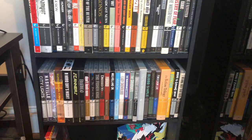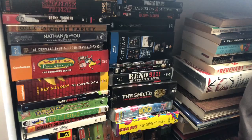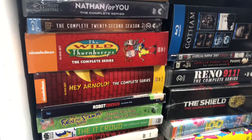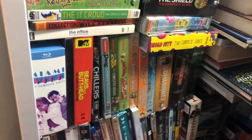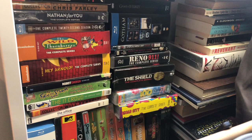Over here it got a little messy because this is where I have overflow box sets and TVs. You can see there's the Shield, Broad City, Reno 911, some Nickelodeon stuff, Nathan For You, SNL, Stranger Things, more Nickelodeon, Beavis and Butt-Head, Miami Vice, seasons of South Park, Ash vs. Evil Dead, Batman — all kinds of stuff I just threw in here. And these are the big box sets that would take up a ton of room on the shelves, so I kept them all over here.